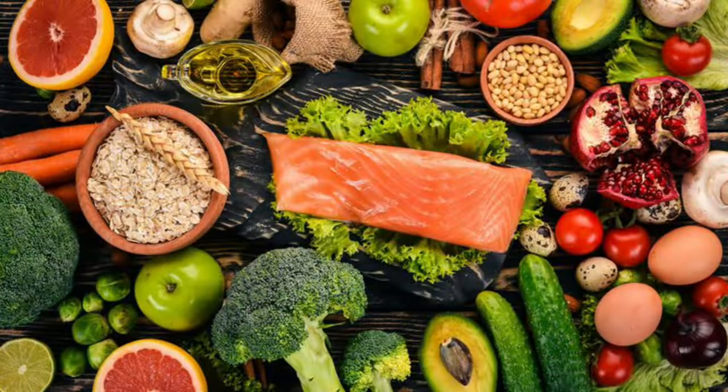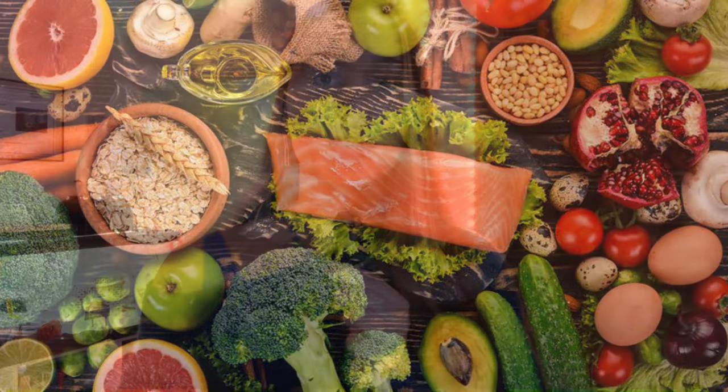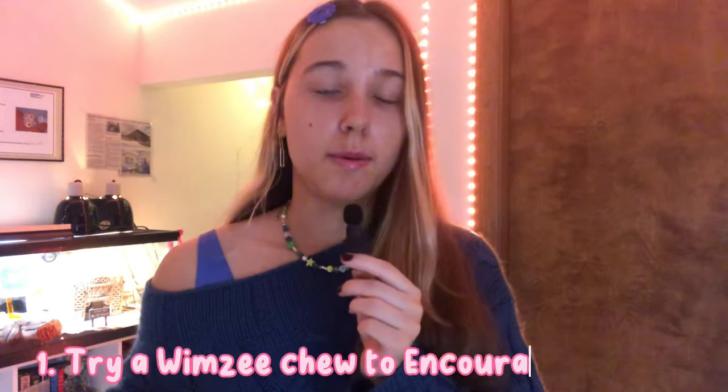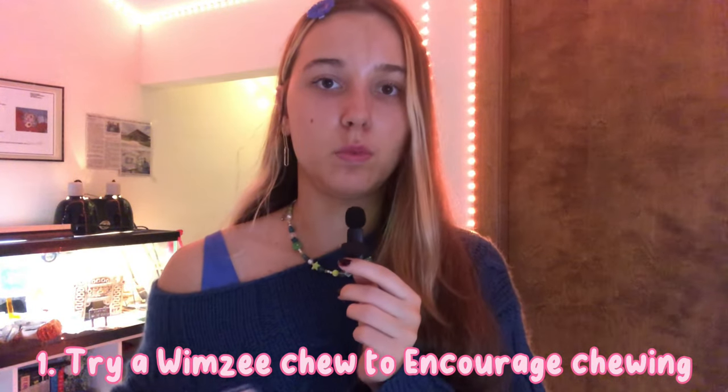Tip number one: Whimsy chews. These are dog chews meant for dogs but they're usually vegetarian and plant-based — and hamsters are omnivores so they're completely safe. You can pick up a couple for cents at the checkout at PetSmart. They're an edible chew toy that really encourages chewing, and most hamsters will devour them. However, Whimsy chews should only be offered once a month since the hamster is ingesting it.